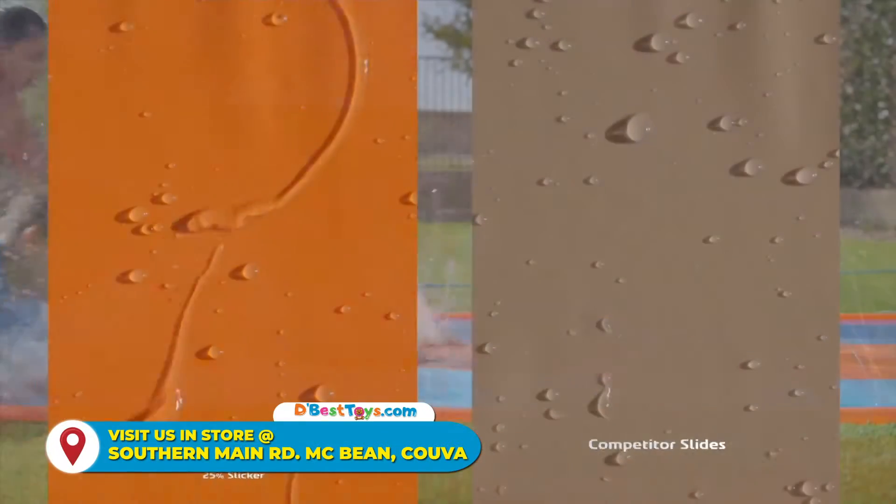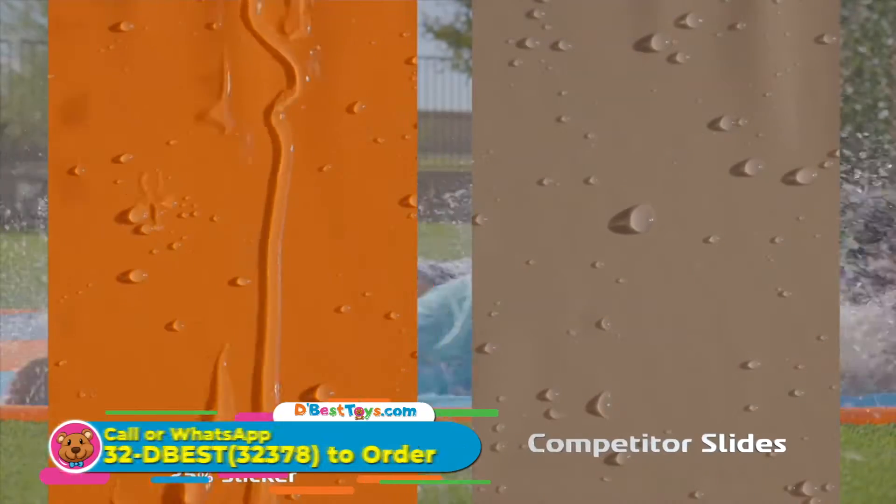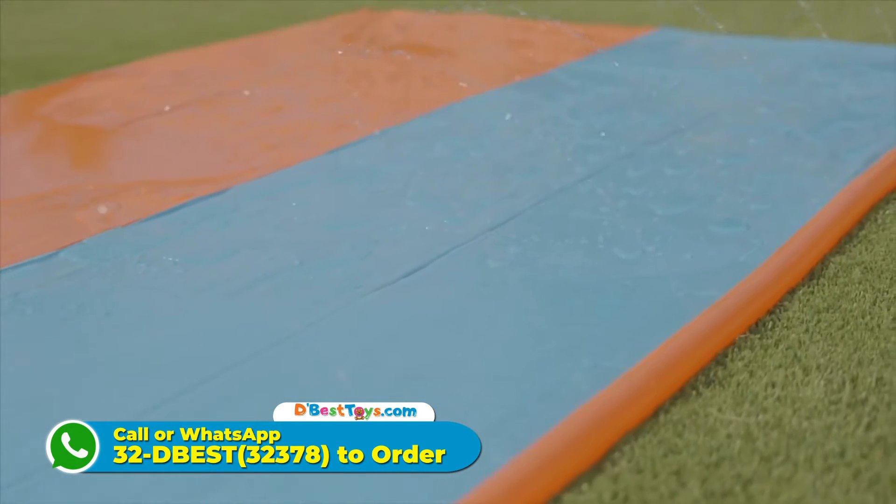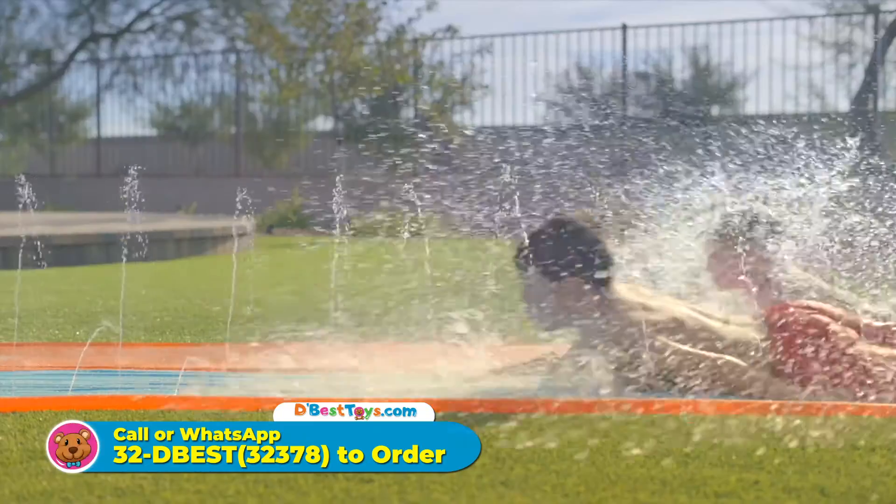The specially formulated Ultra Slick PVC offers a 25% slicker, faster sliding surface. Slide lanes are made of Ultra Slick PVC for more slip and less grip, delivering a faster ride.